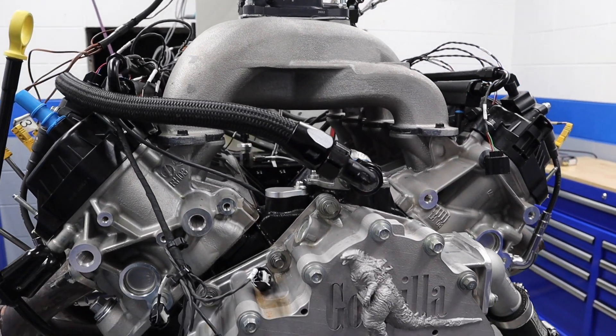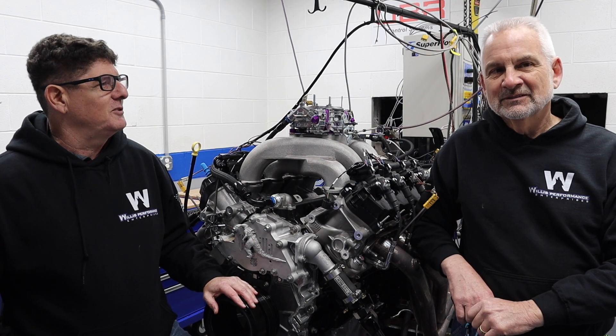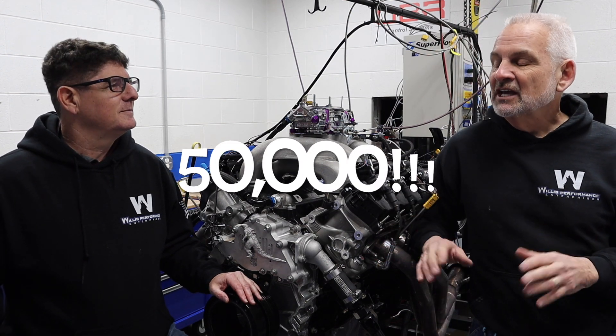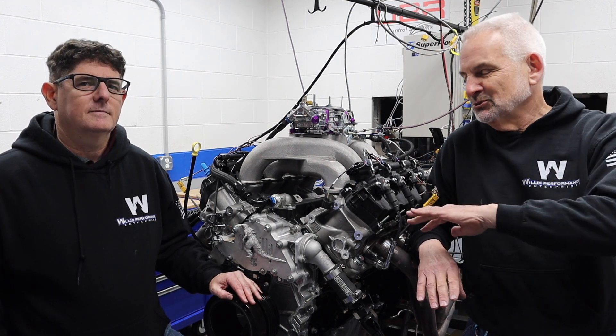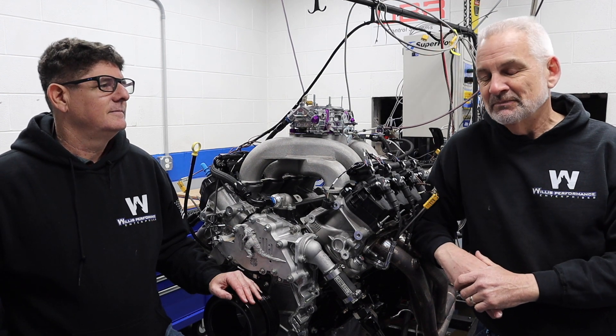We're back up here in Michigan with my man Brian Wolf. We got a Godzilla on the dyno, but Brian, we got something different today. Back to the 50,000 subscribers — I think one of the major reasons is the wide variety of content we cover, right? It's not just Godzilla, it's not just Coyote, it's not just old cars — it's all that combination that's super exciting to see.